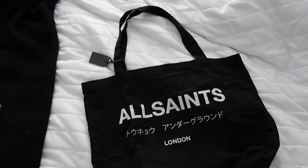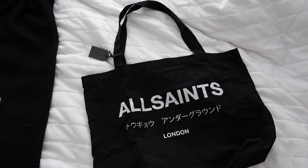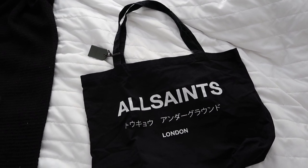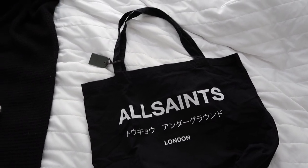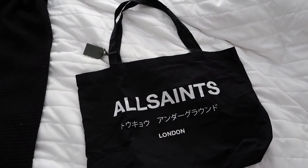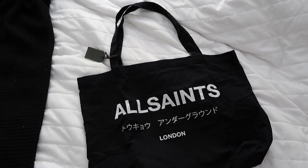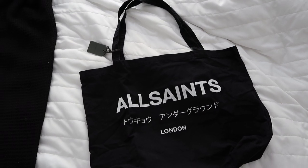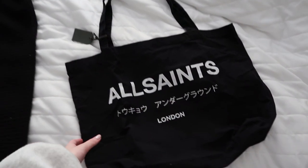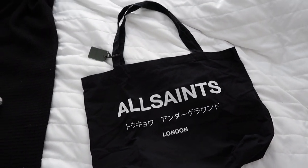I also picked up this tote bag — it's from All Saints. I really like it; I needed a new tote bag because my other one isn't the nicest. It was on the more expensive side, but it is All Saints. It kept going in and out of stock when I tried ordering it, so hopefully it's still available when you're watching this. It's a thinner quality but still good quality.